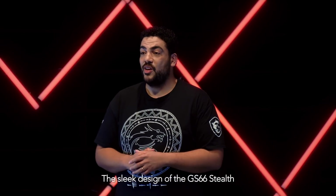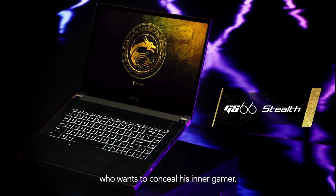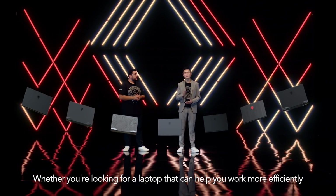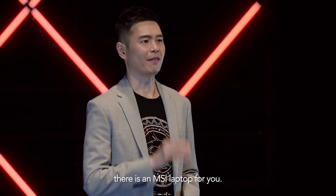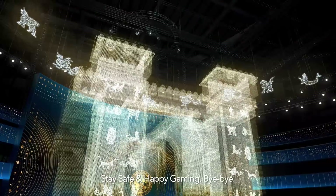The sleek design of the GS66 makes it the perfect camouflage for the business professional who wants to conceal his inner gamer. Whether you are looking for a laptop that can help you work more efficiently, or a device that can take your gaming to new heights, there is an MSI laptop for you. Stay safe and happy gaming. Bye-bye.